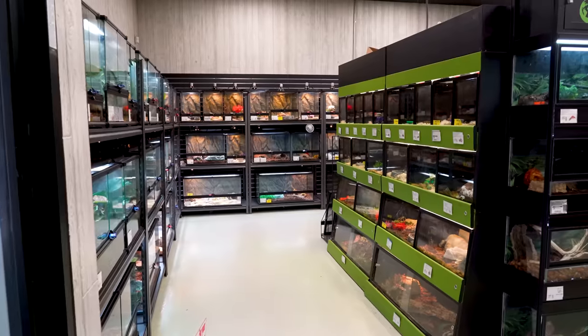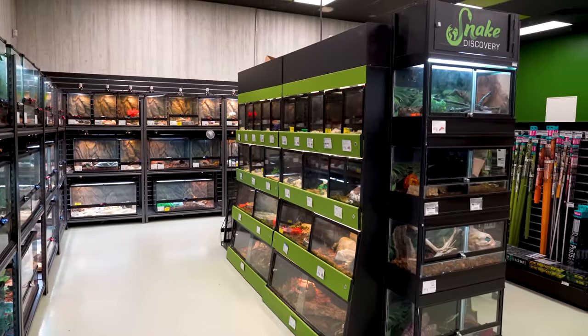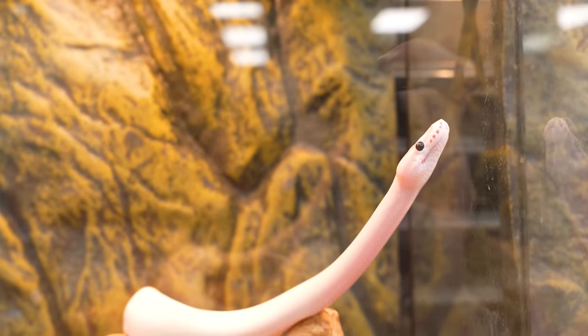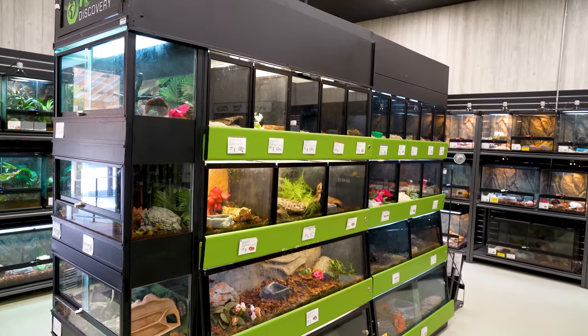As soon as you walk in the place, it's pretty impressive, though it's not the coolest part. Going around in a circle, they've got a retail section, kind of like any other store. You can buy a ball python, a bearded dragon, a Brooks kingsnake, or basically anything you want.